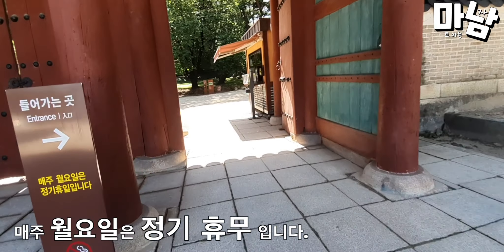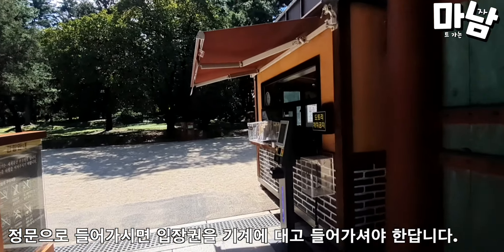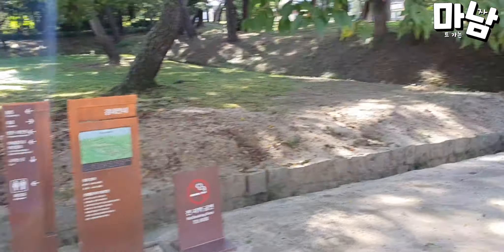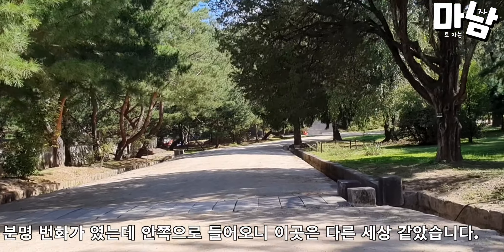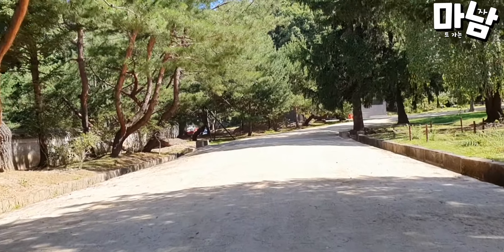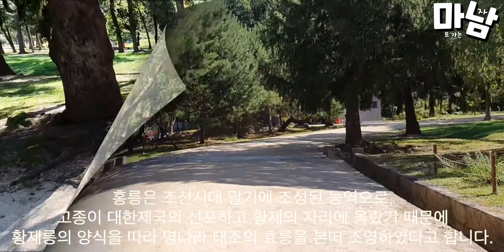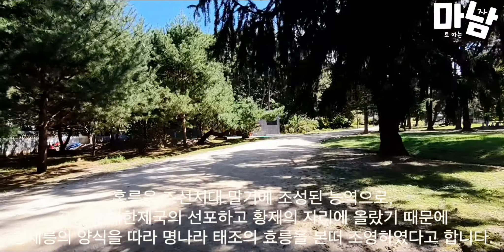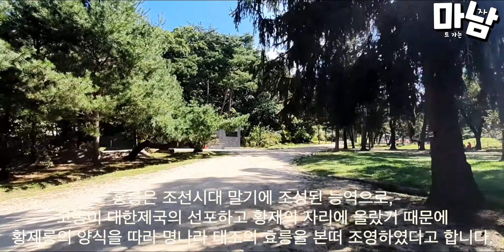Every Monday is a regular holiday. When you enter through the main gate, you have to put your ticket against the machine to enter. It was definitely a downtown area, but once you step inside, it's like a different world. Hongneung is a tomb constructed at the end of the Joseon dynasty. Since King Gojong proclaimed the Korean Empire and ascended to the throne, it was built following the style of the emperor's tomb, modeled after the imperial tombs of the Ming dynasty.